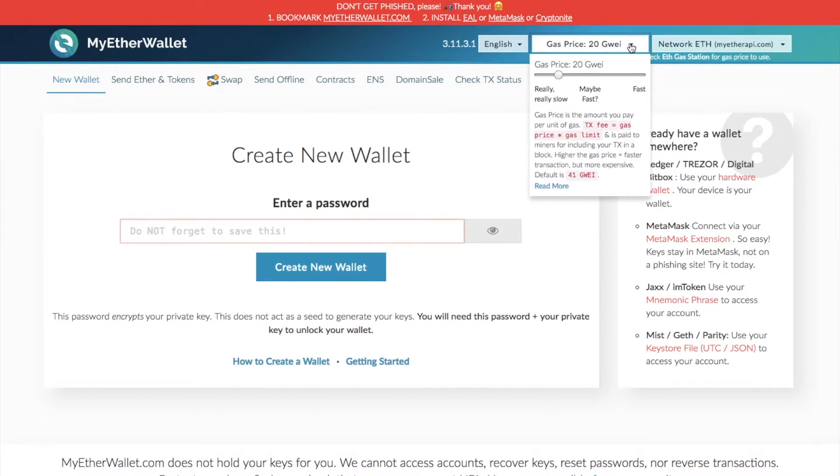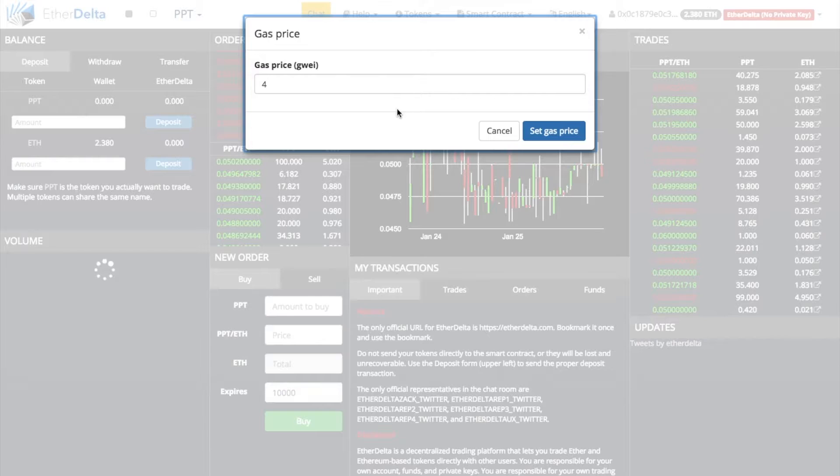You can also change the gas limits in EtherDelta and change the gas price in EtherDelta to move things from a wallet into your smart contracts and make those transactions go through quicker.